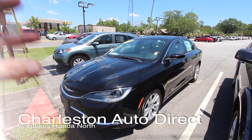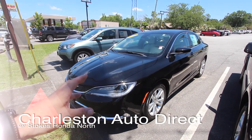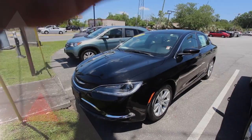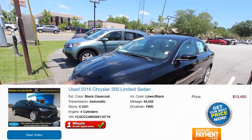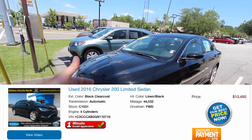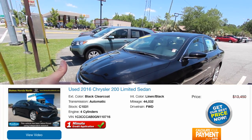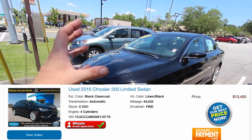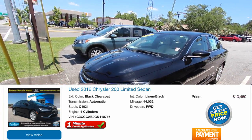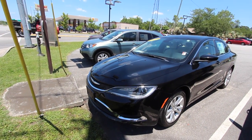If you go on Charleston Auto Direct and you find this car here, you're going to find the price on it. You're going to say it already looks like a good price. You're going to see a line going through the price. There's a blue button there — you want to click on that blue button. It's going to have an additional window that will pop up. Please type in your email and your contact information, and within 15 to 30 minutes you'll get an email back, and it'll give you the quoted price, which is lower than what you just saw online. That's how you save some money here at Stokes Honda North with Charleston Auto Direct.